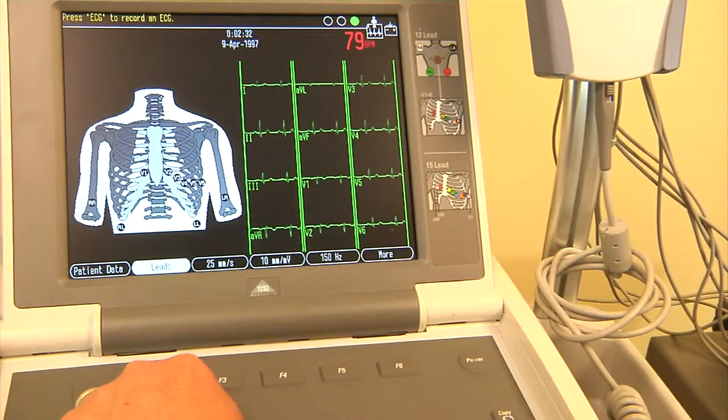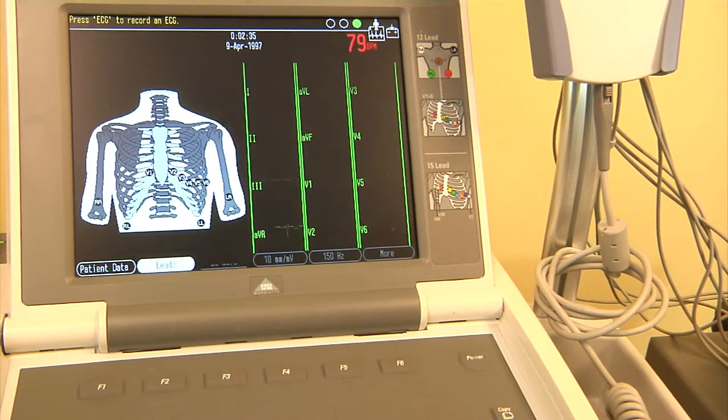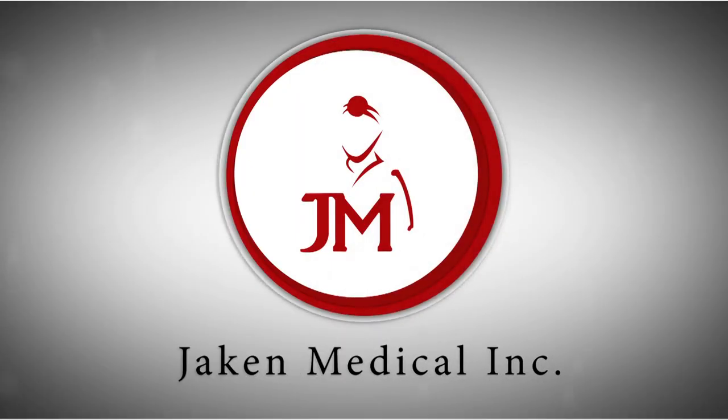For more information, call us at 909-902-1178 or visit our website at jakinmedical.com.